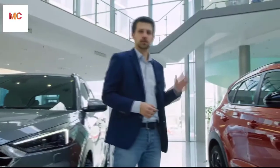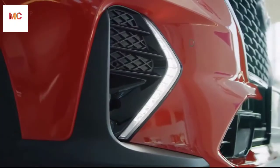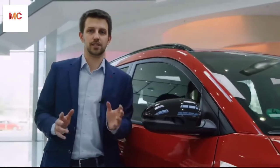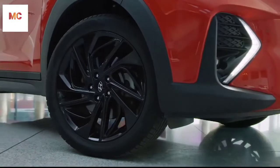The N-Line trim gives immediately a very strong impression, thanks to its boomerang-shaped LED daytime running lights and the N-Line dedicated cascading grille in the front. On the side, you can also see N-Line dedicated design features such as the high glossy black color on the side mirrors and on the alloy wheels.